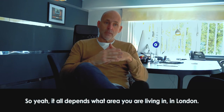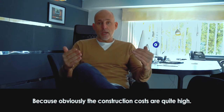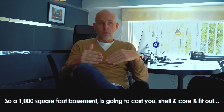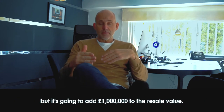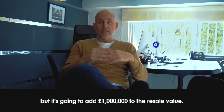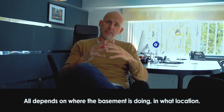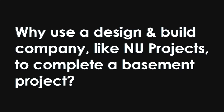As it was adding pound per square foot in Belgravia, it would have added four million quid to the resale value. It all depends on what area you're living in in London, because construction costs are quite high. A thousand square foot basement is going to cost you — shell, core, and fit-out — around 400 grand, but it's going to add one million to the resale value.